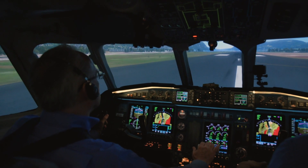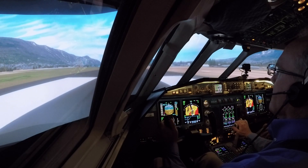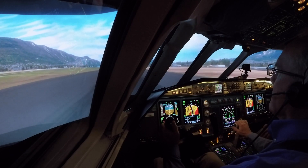This is the second video in our series. If you missed it, check out our first video about Aspen, Colorado. 80 knots.